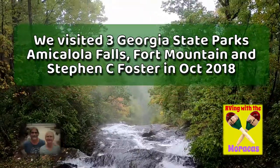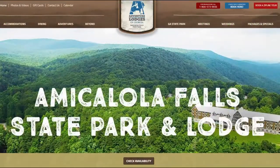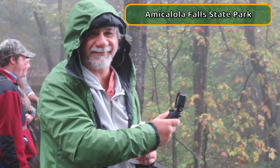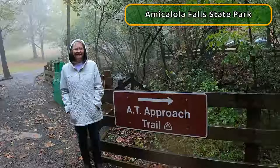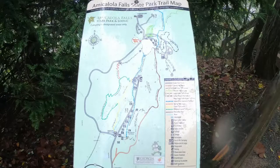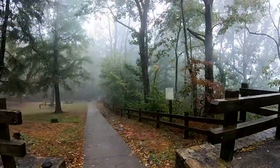During the last week of October we visited three Georgia state parks: Amicalola Falls, Fort Mountain, and Stephen C. Foster. They each have their own charms, but I think we like Stephen C. Foster the most and plan to camp there soon. It also helps that it's the closest to our house — by four hours.